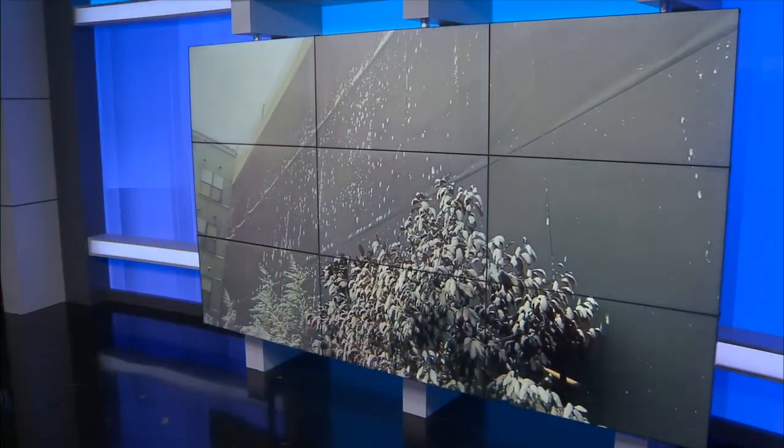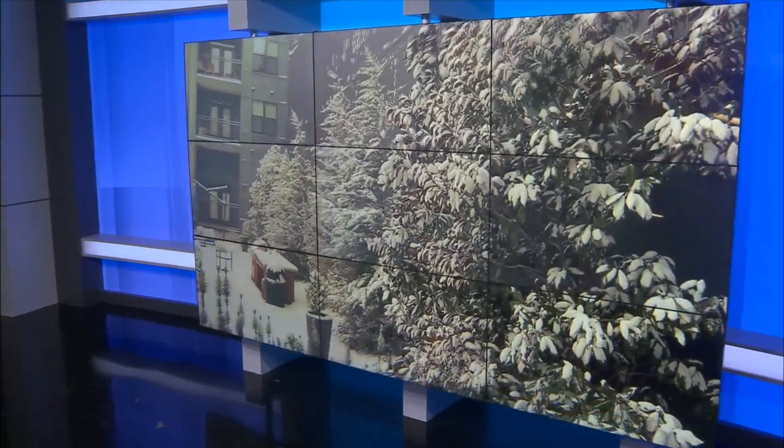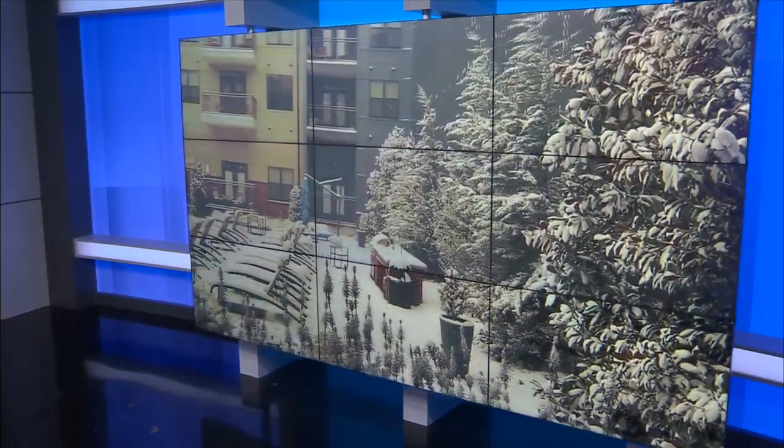We are always so grateful for our viewers who helped tell the stories of Middle Tennessee, our friends in every direction seeing snow, of course. So here's what the scene looks like where you live.